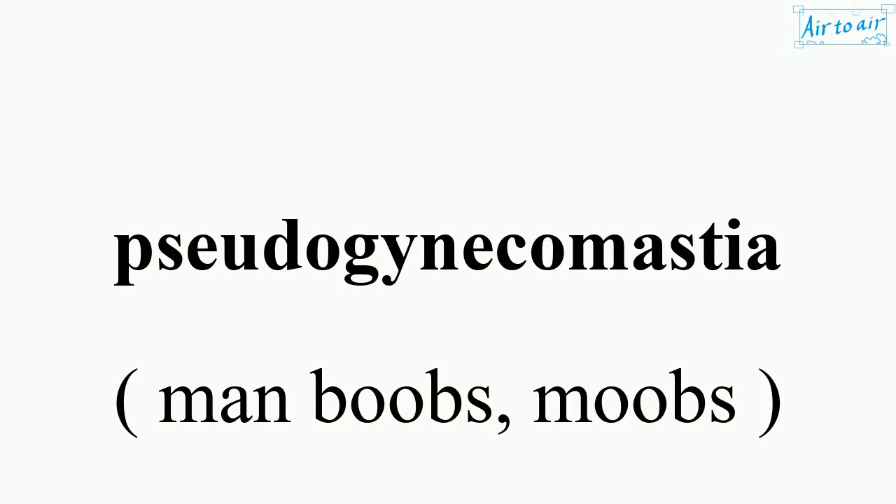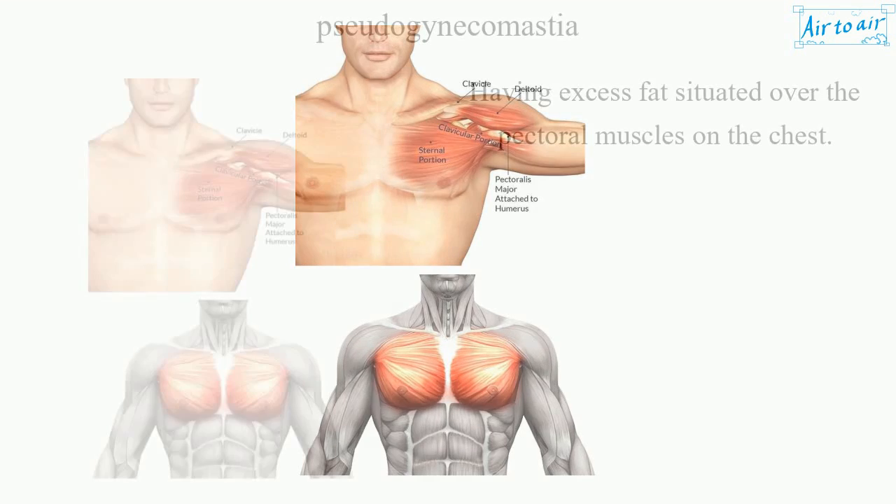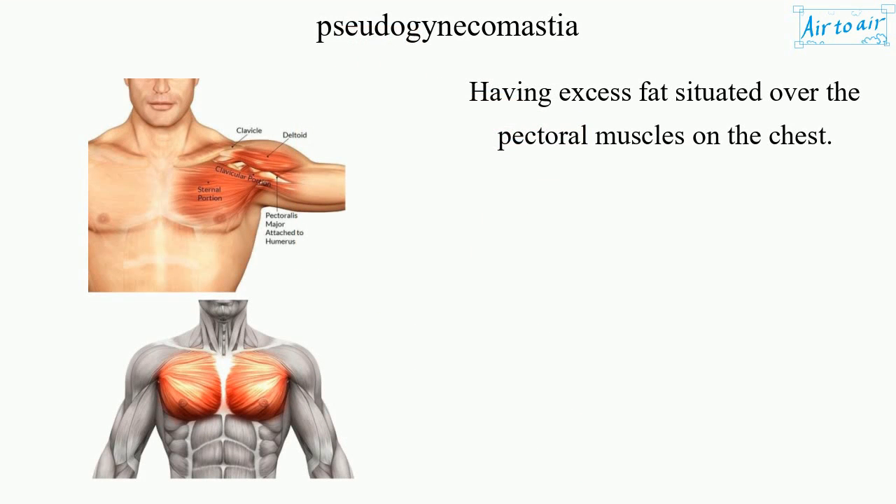Pseudogynecomastia: having excess fat situated over the pectoral muscles on the chest.